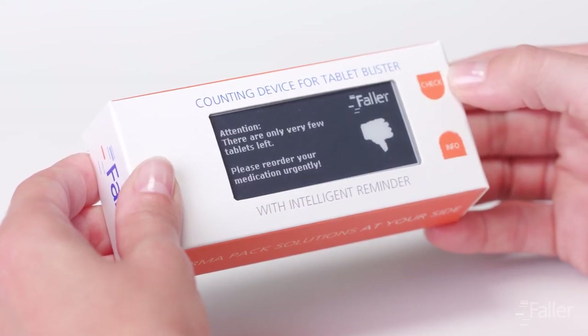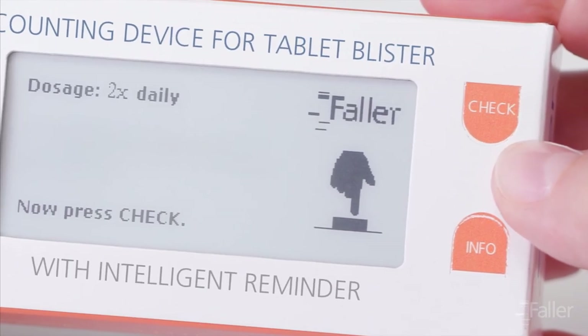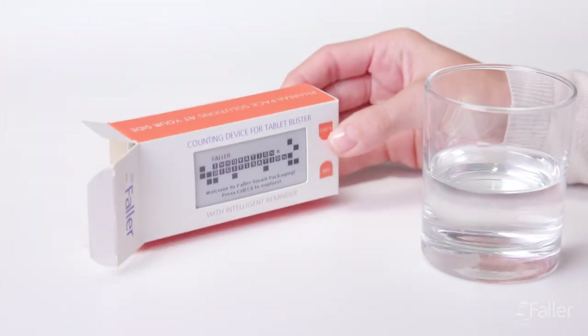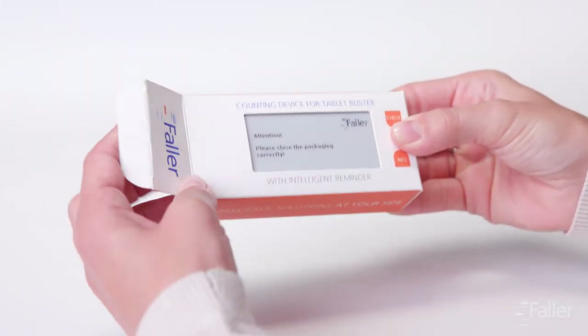With the help of the keys, the patient can comfortably navigate through the menu. Relevant information concerning dosage or the product is accessible via the info key. Another special feature is that the packaging warns the patient if they do not properly close it again. This is a useful function to protect light-sensitive tablets.